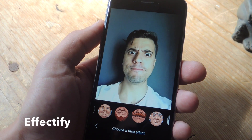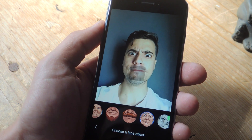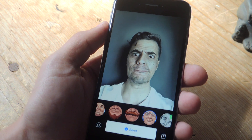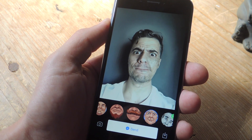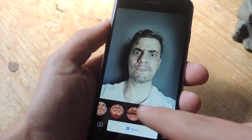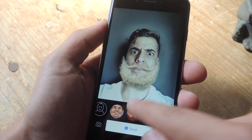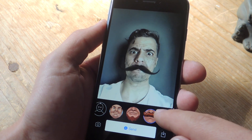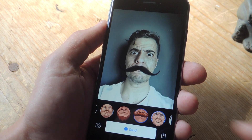If you've ever felt like sharing with your friends how you would look in 40 years, then definitely try out Effectify. It's a free application that's currently only available for iOS, but you should look for it to be available on the Google Play Store sometime soon. Along with making yourself look old, you can also add a beard, give yourself a mustache or a unibrow, and a bunch of other awesome effects that make it worth trying out.